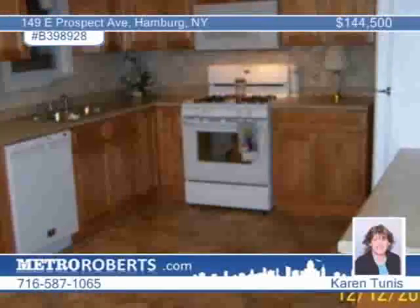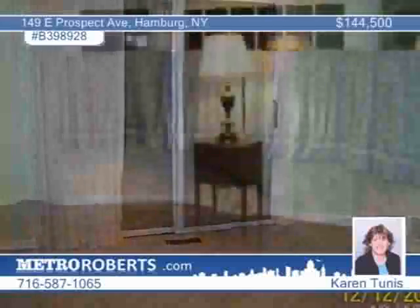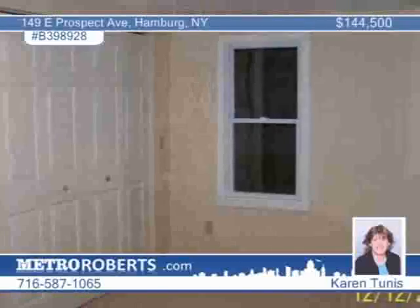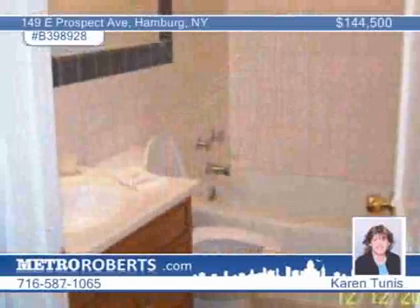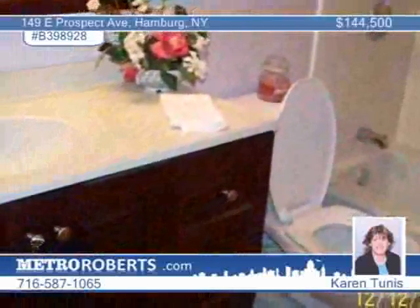You must see this charming four-bedroom, two-bath cape in the heart of Hamburg. Totally remodeled from top to bottom in 2011, it boasts all brand-new appliances with warranties included. New vinyl siding, a partial roof, new drywall, carpet, and fresh paint throughout, as well as new windows. Karen Tunis says all you need is your personal belongings.